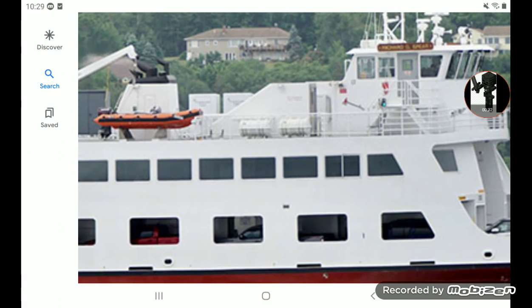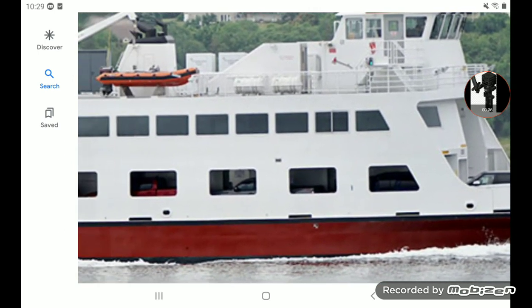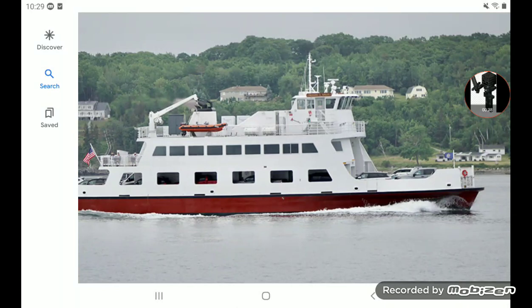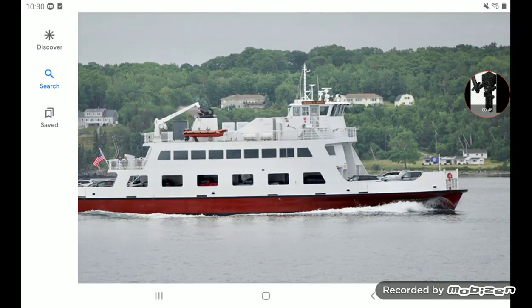This is the inside cabins. These windows are what lead to the cabins. And over there, that's the outside deck. And down here is where the cars go.